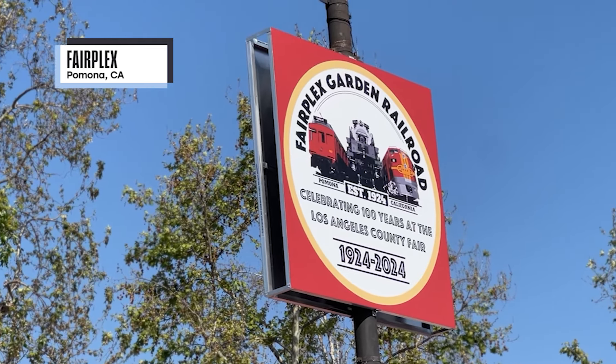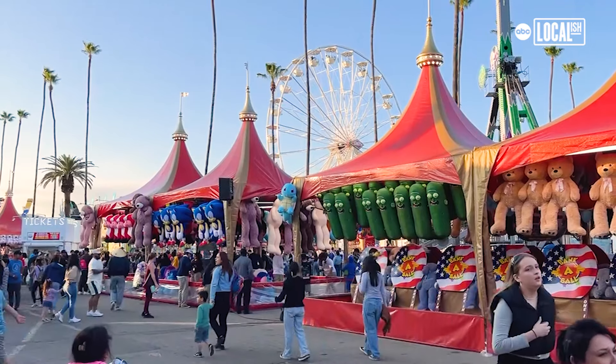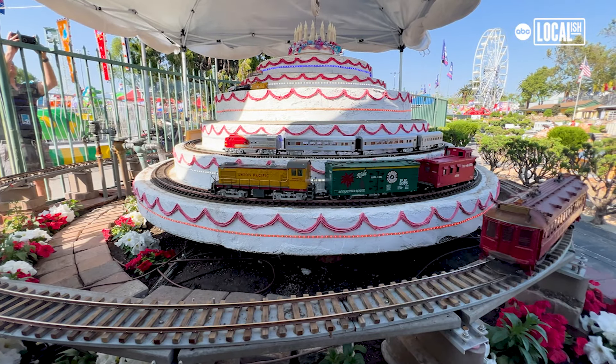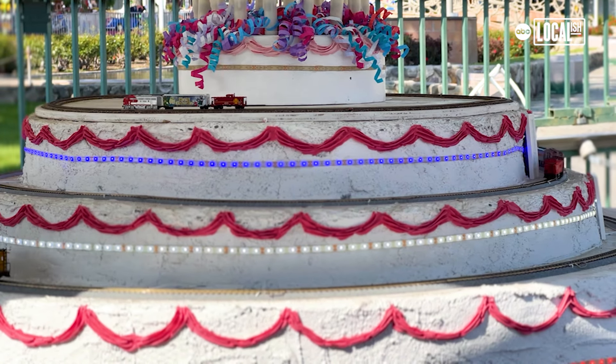This is a very important year for us. It's our 100th anniversary of being here at the fair, from 1924 to 2024. We have lots of historically based exhibits this year. We have some of the original trains on display, and we have a train cake. It's taken about a year to make — it's a multi-layered cake with trains of each scale at each level. It's an exciting exhibit for everyone who comes here to see.